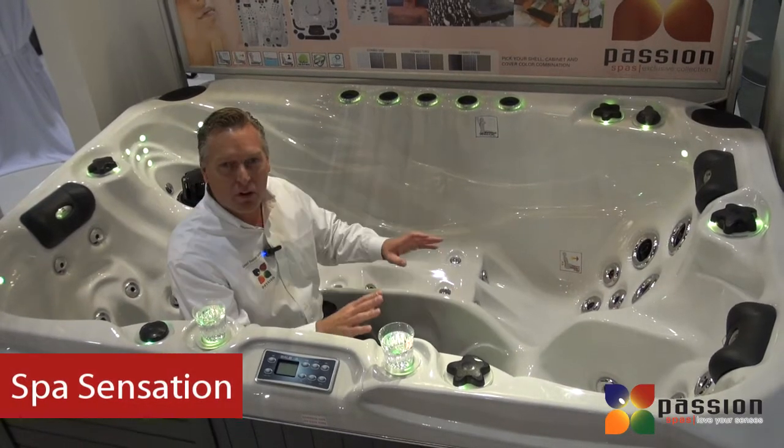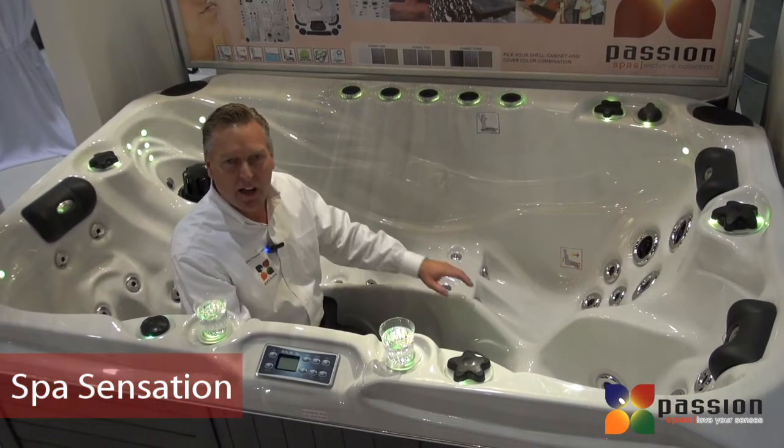Combine all of these things with one of the most effective massage therapy spas on the market today.